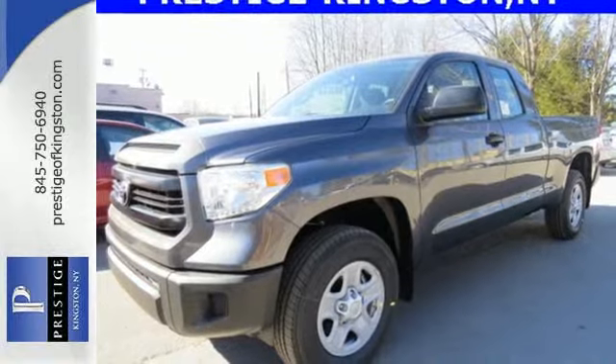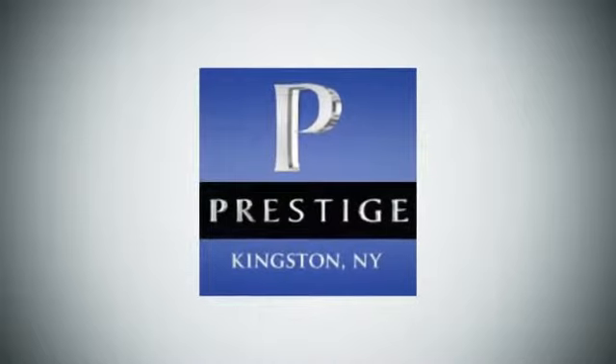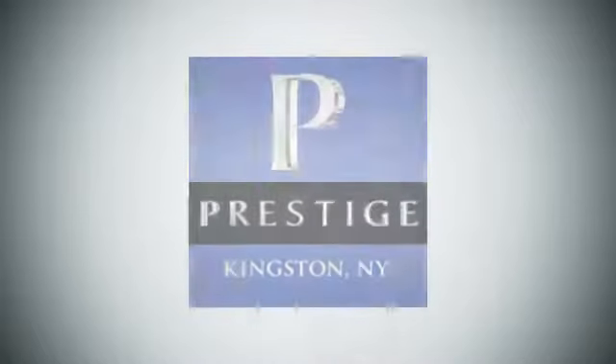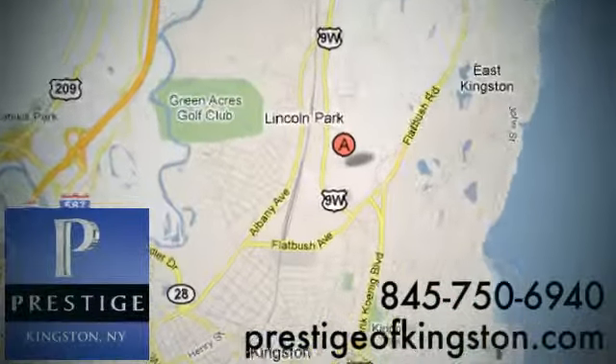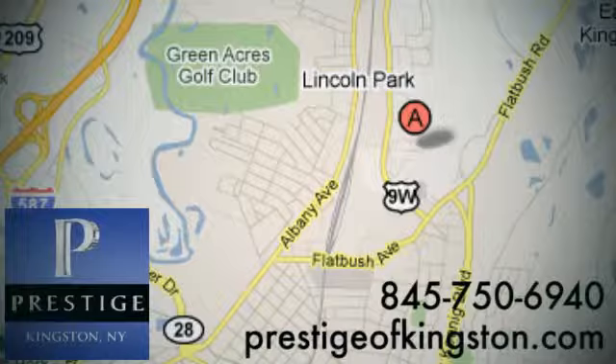Come in for a test drive today. At Prestige, we have the widest selection of new and pre-owned vehicles in the Kingston area. We're conveniently located at 756 East Chester Street Bypass in Kingston, New York.